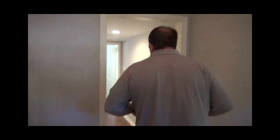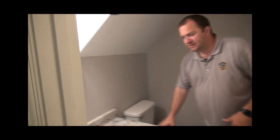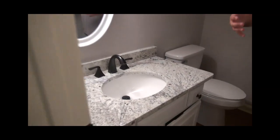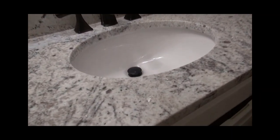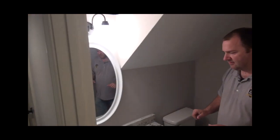Down here we have the half bathroom. We decided to put granite everywhere — some people just do granite in the kitchen, but we put granite everywhere. We did a new mirror, light, toilet, fixtures, everything. So all the bathrooms are fully updated.